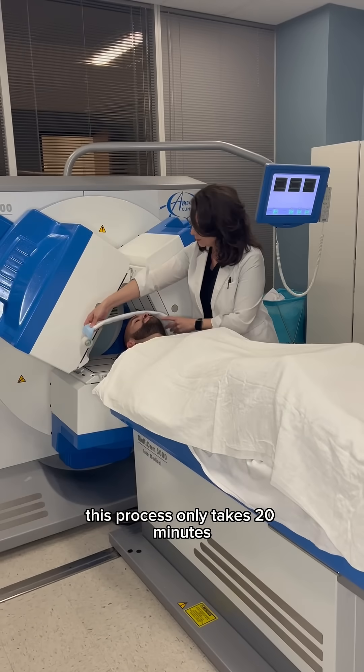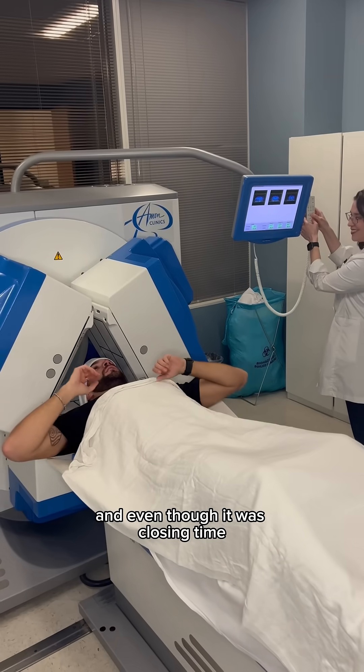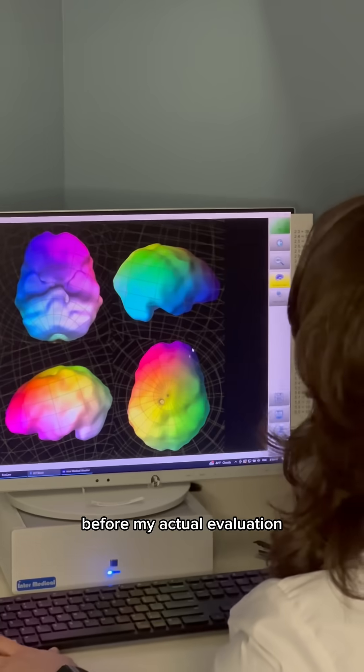Finally, it's time to scan my brain. This process only takes 20 minutes — I genuinely took a nap, I was that comfortable. And even though it was closing time, my technician was nice enough to give me a slight preview before my actual evaluation.